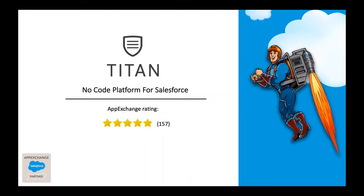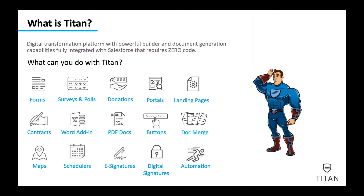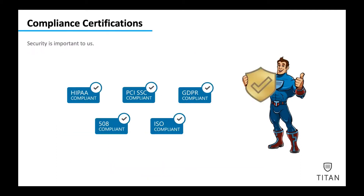Welcome. What is Titan? A no-code platform for Salesforce. What can you do with Titan? You can build forms, portals, document generation, e-signatures, maps, automation, and a lot more.